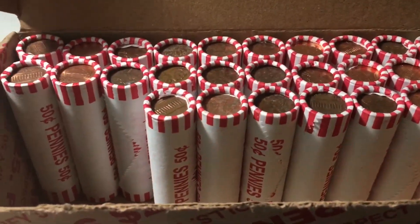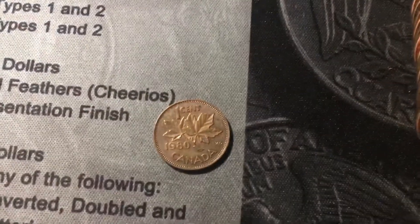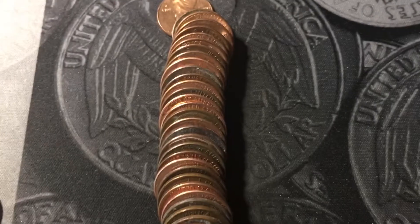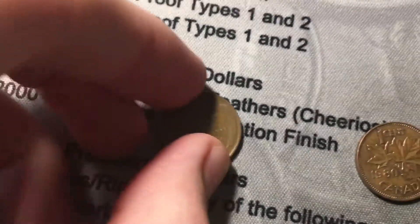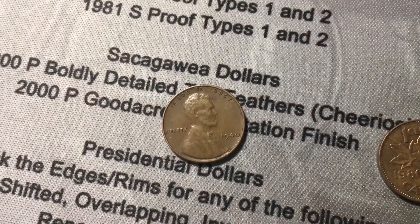Roll number 23 is going to have a wheat cent and a Canadian. We'll pull out the Canadian first — here's the back of the roll. It's a 1980, and the wheat cent is in the middle. Hopefully it's older than 1940, but probably not. And it is a 1940 out of Philly. Wheat cent number two.